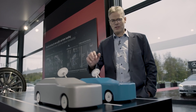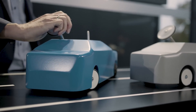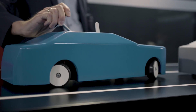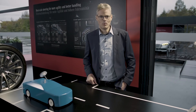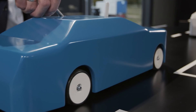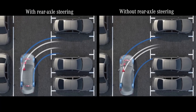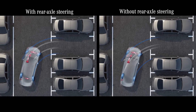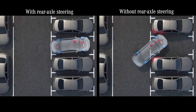The turning circle is reduced by almost 2 meters. As you can see here, parking is really easy. The wheels steer in the opposite direction at low speeds. Here you can see the advantage of the 10-degree steering if you want to park in a tight parking space — no maneuvering backwards is necessary. You can park forward at once.